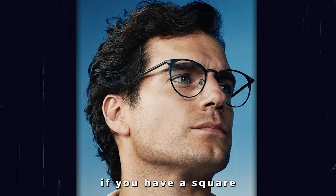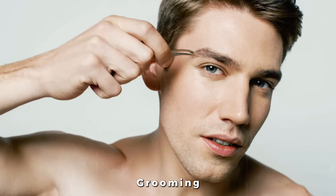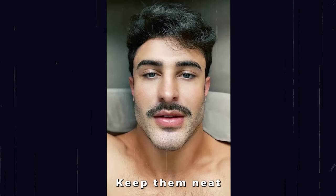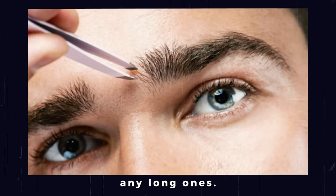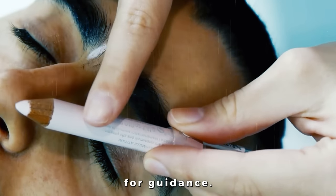On the other hand, if you have a square face, round frames can soften your features. Grooming your eyebrows can make a huge difference in your overall appearance. Keep them neat and well-shaped by plucking stray hairs and trimming any long ones. If you're unsure about how to shape your brows, consider visiting a professional for guidance.